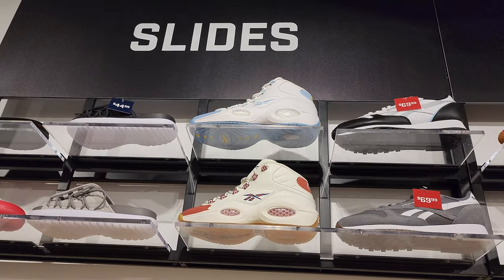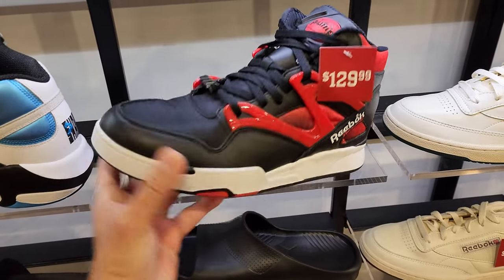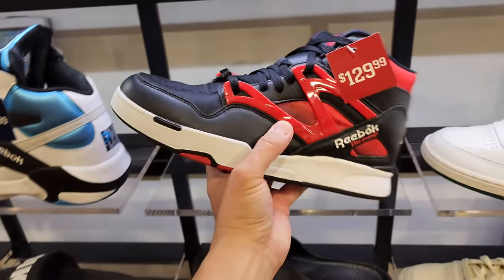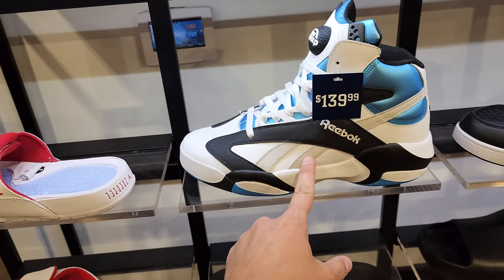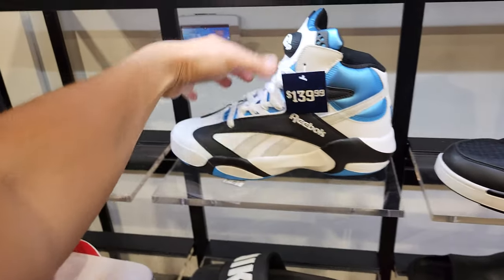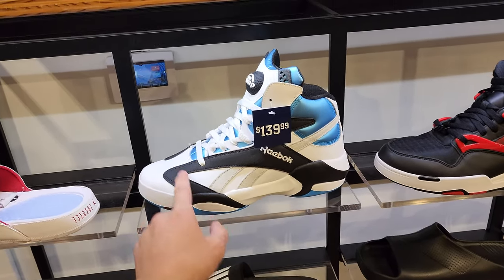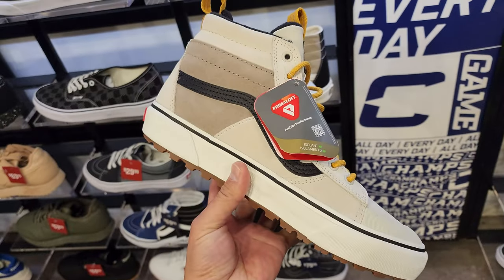I grabbed the Nuggets colorway for about $60. Speaking of sales - look at these Omni 2s right here. Not the greatest materials, kind of soft but not super durable. These are fire though - maybe I could wear this with some of my Niners stuff. And the Shack Attacks OG - $40 off, these normally go for $180. I did grab one of these on release day. That is insane to see those on sale.